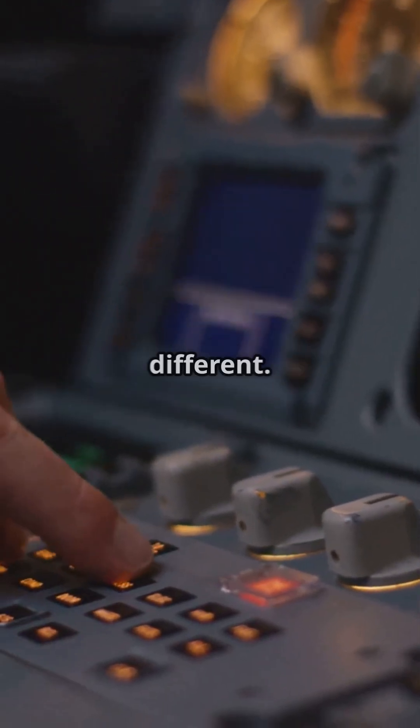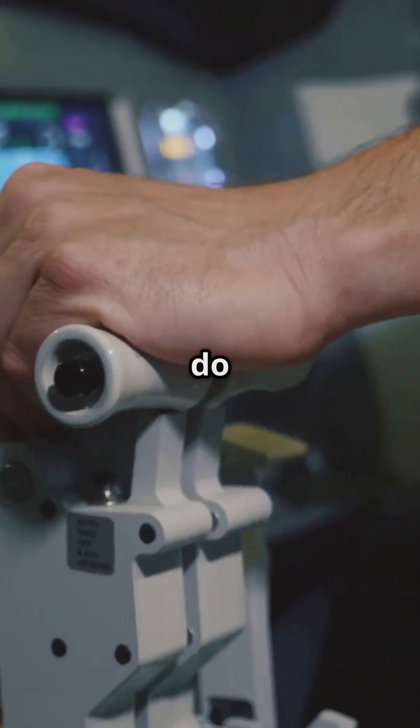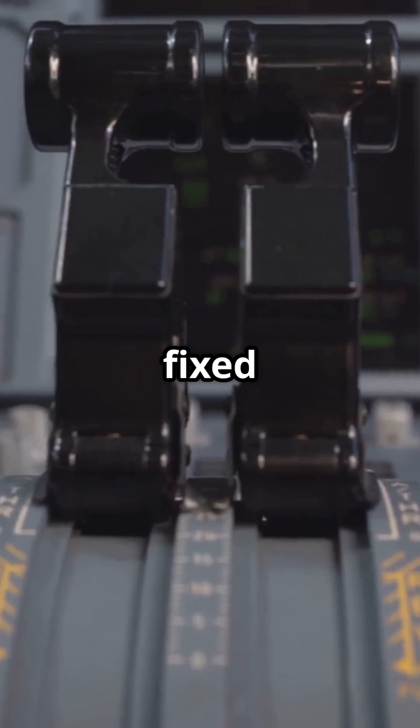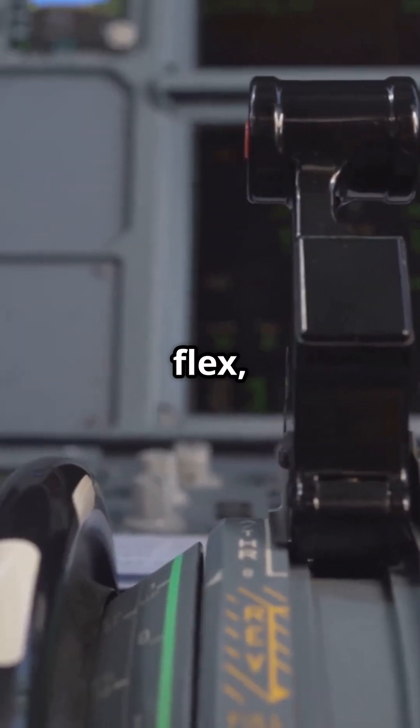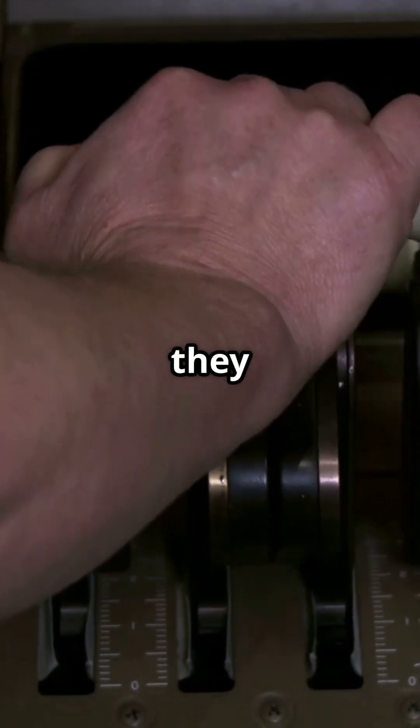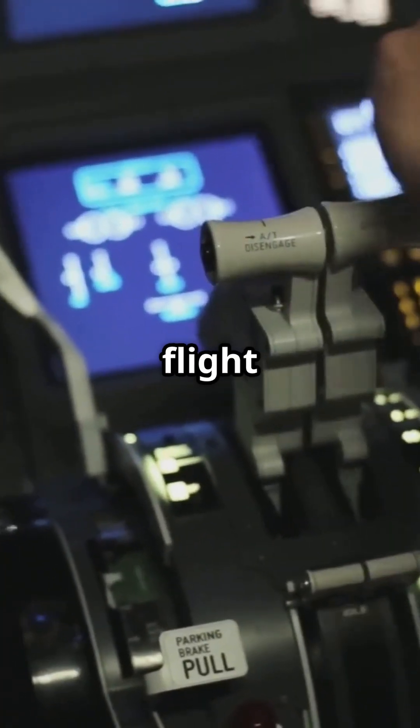Airbus is completely different. The throttle levers do not move at all once airborne. Instead, they lock into fixed detents — like take-off, go around, flex, climb, and idle. These are not throttle positions; they are mode selectors. The actual thrust is controlled by the flight computer.